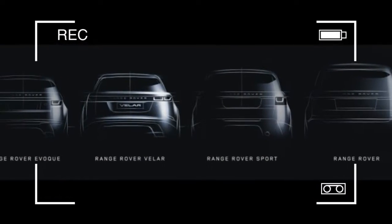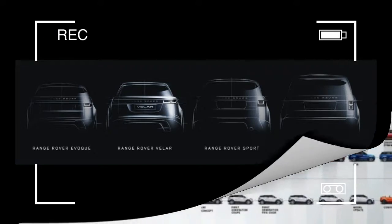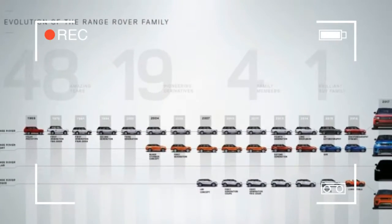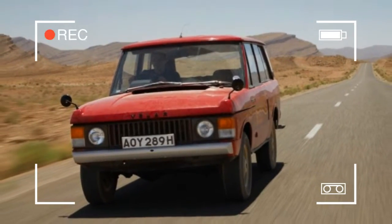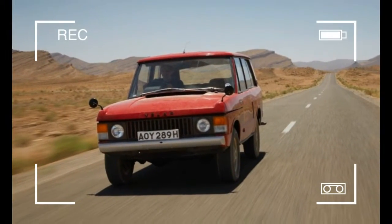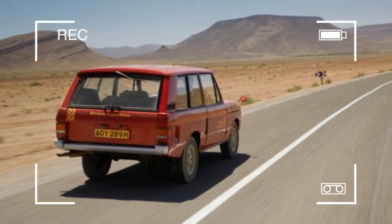Land Rover's single teaser image does reveal a number of interesting model-specific features. For instance, the doors appear to sport flush-mounted exterior handles, while the rear end includes a full-width wraparound taillight design — a feature not found on any other Land Rover or Range Rover model sold today.